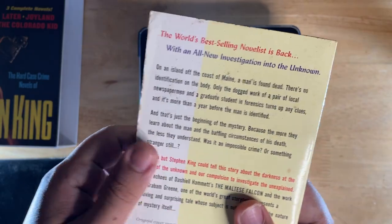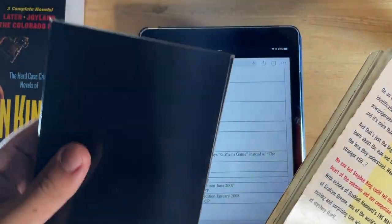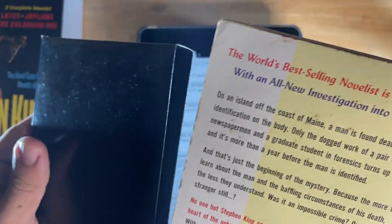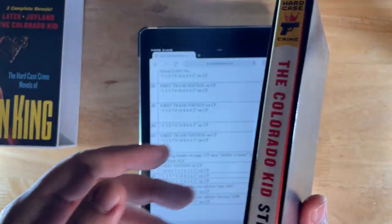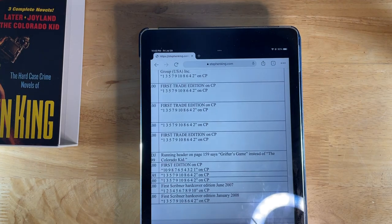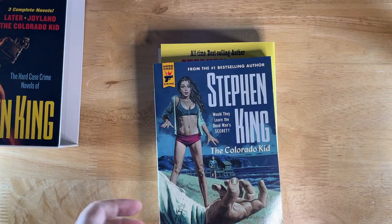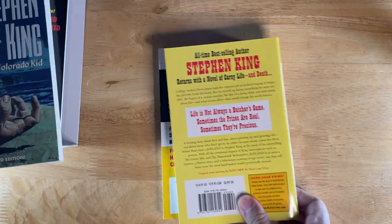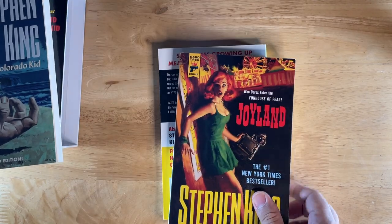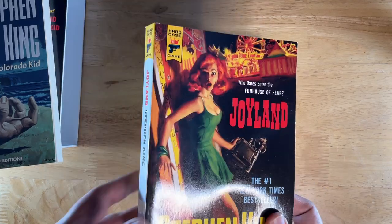So this is the first edition. You can see it's a bit beat up — I even made a custom plain slipcase for it. It was already in that condition when I got it, super cheap, like $3 I think. Going back to the box set, this is the later illustrated edition. And then you've got Joyland, which is the same as the original edition.